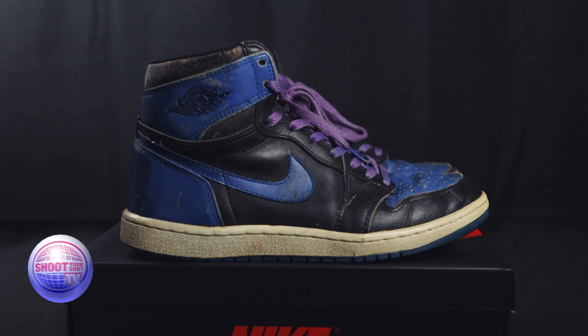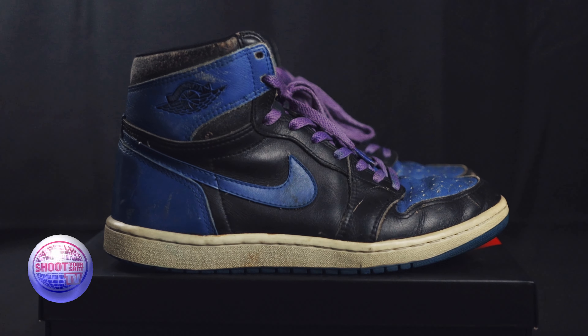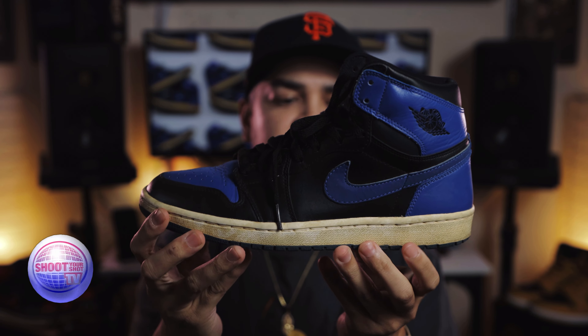That's some devastating stuff to see, to witness. But do not fret — the Royal 1 is one of my favorite colorways of all time, so I'm prepared with the backups on deck. This pair is from 2001, the first time they retroed that colorway altogether. I've had these for maybe 15, 16 years now.